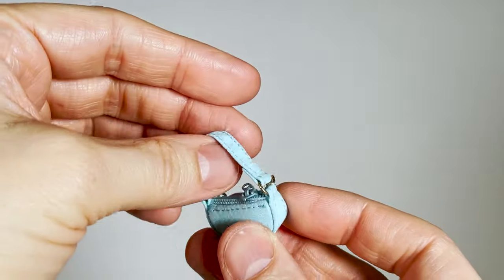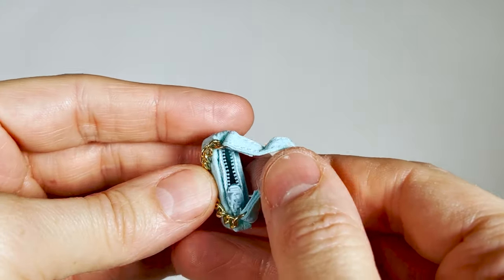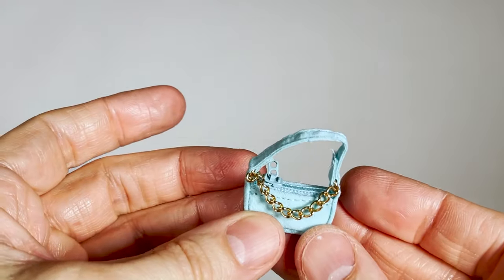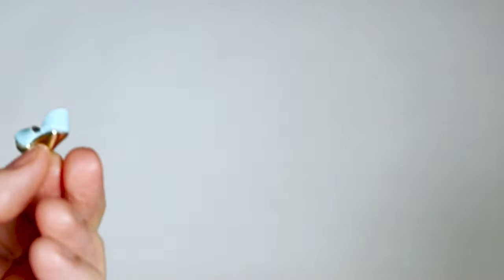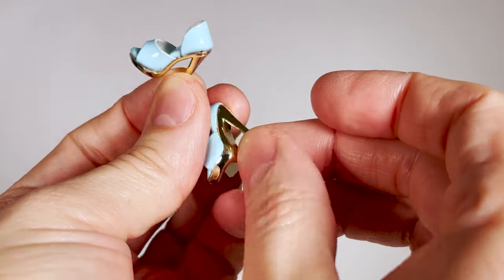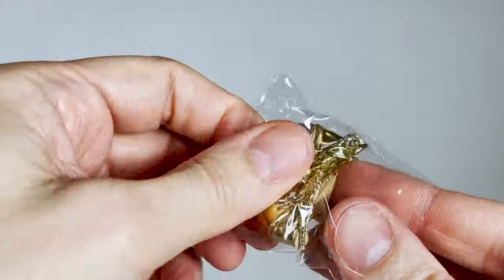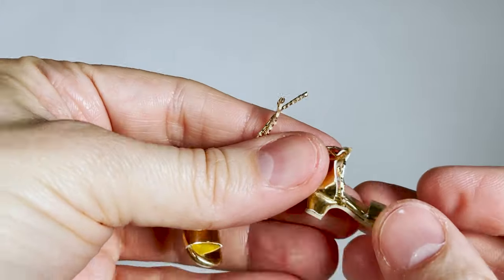Here is the faux leather handbag with golden chain accent. It can be opened with a zip. The pastel blue colour is very nice and the texture of the fabric is very soft to the touch. She comes with blue and gold pumps for high-heeled feet, and a second pair of metallic gold strappy low heels for articulated ankle feet.